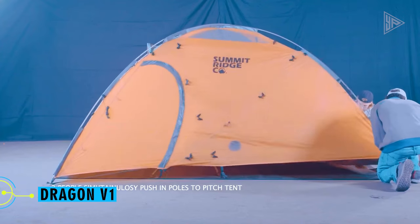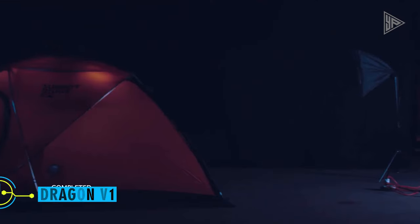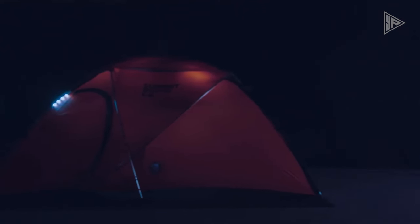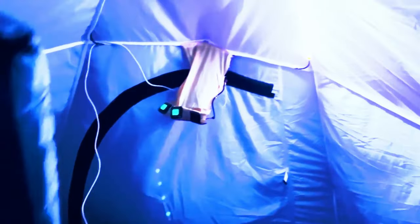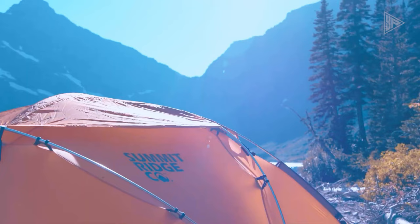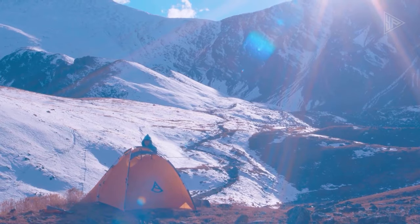When camping, not having access to electricity can present significant challenges. This tent's design incorporates technology to ensure you're never left in the dark. It has built-in solar panels to provide LED lighting and renewable energy for devices. The battery can be fully charged by solar power in eight to ten hours. The design of the tent guarantees weather resistance and durability, making it appropriate for a range of outdoor environments.